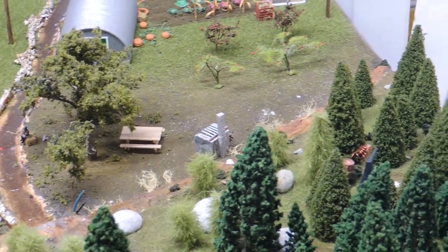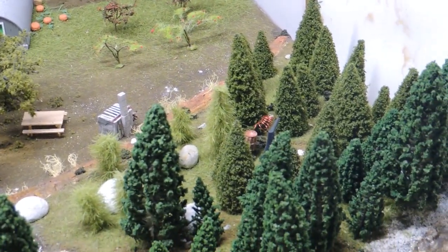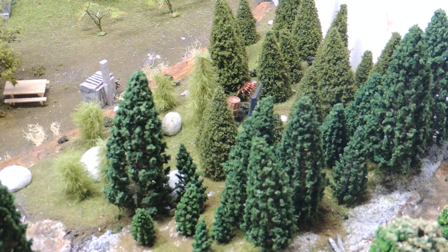And over here in the woods, if you look very closely, you can see grandpa's still. Take care.